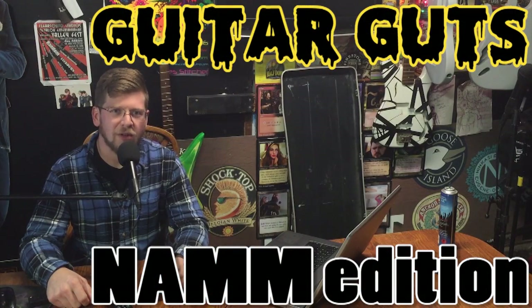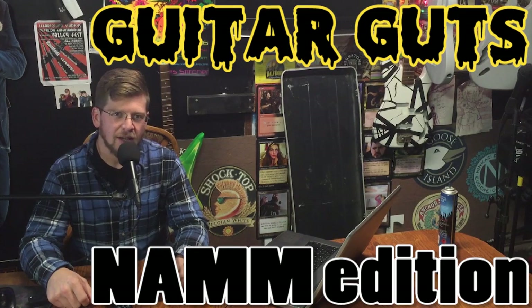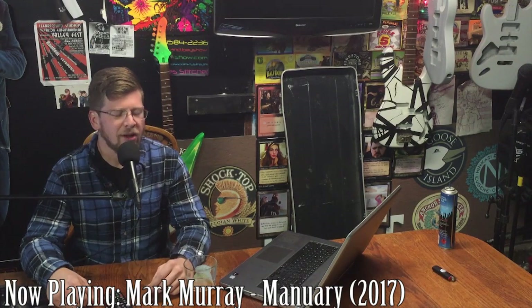Hey, what's up guys, welcome to another episode of Guitar Guts with me, Mark Murray — NAMM edition. I went to NAMM this last week. If you don't know what NAMM is, it's a big musical convention — tons of awesome stuff. All the companies come together, put all their new stuff on displays with all kinds of cool performances and everything. I ended up going and taking 200-plus pictures and over 40 minutes of video. I'm going to show you just the first booth I went to: the ESP booth.